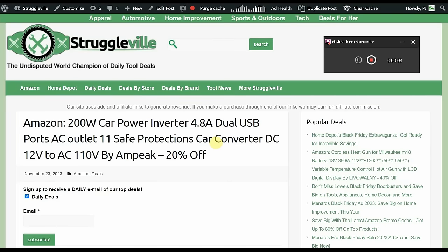Hey guys, welcome back to Struggleville YouTube channel. For this video I have some amazing Amazon tool deals to share with you. We have a mixture of promo code deals and deals from the major brands that you all know and love.